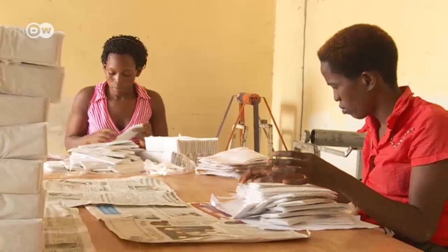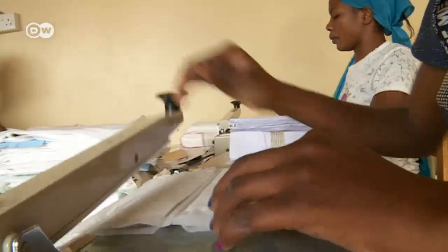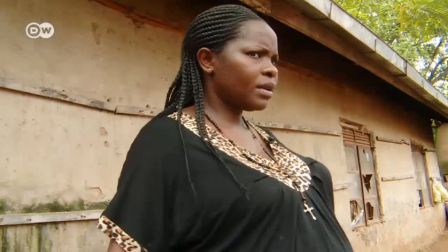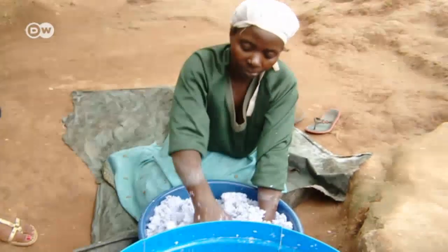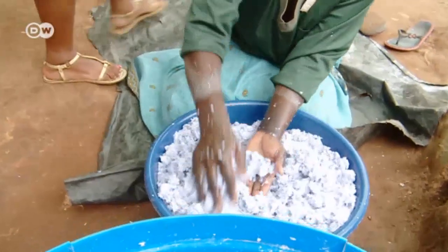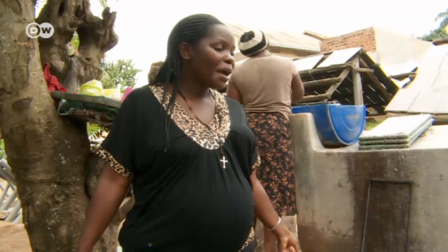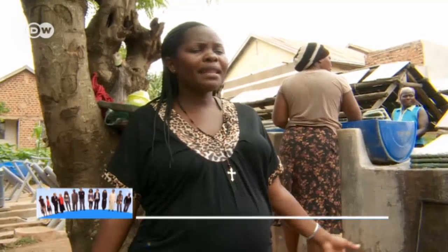They've been making the maka pads in Kampala for 10 years, and this is already the third production site. Julie Nakabula has been there since the beginning and is now the general manager. She says: "It's really funny that being a man, he has been able to invent a sanitary pad which he does not obviously use for biological reasons — but then, because he's a genius in innovations."